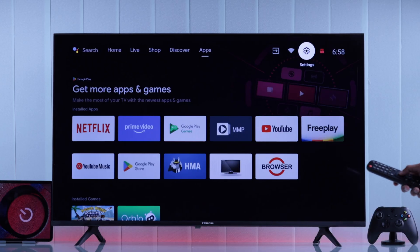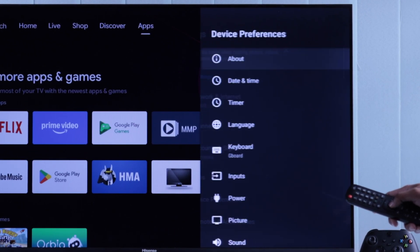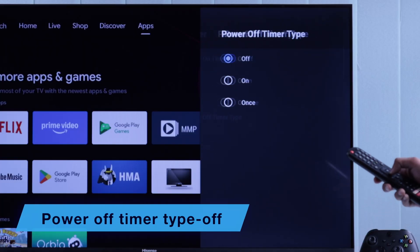To check that, we'll need to open Settings, go to Device Preferences, then Timer, and make sure that the power-off timer type is turned off.